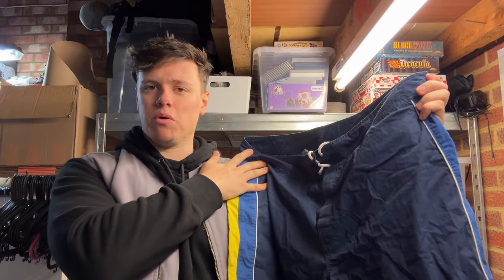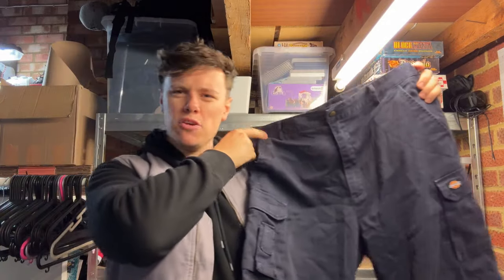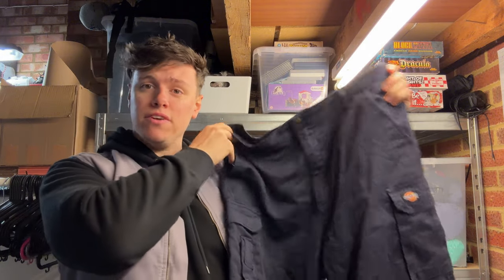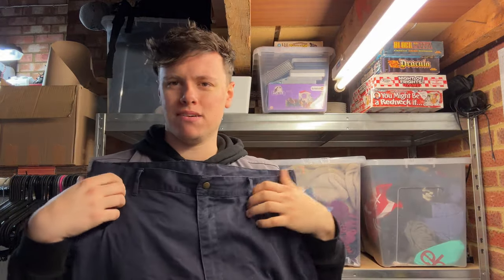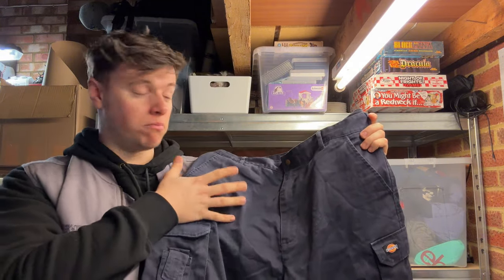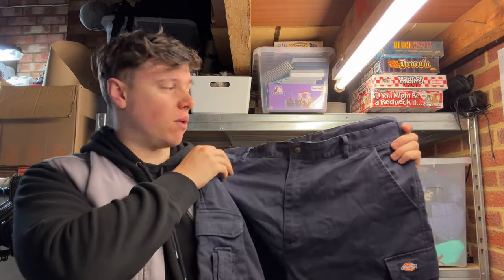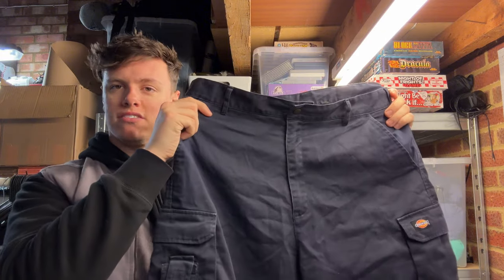Another pair of shorts — Dickies Redhawk workwear shorts, paid around £2.50 at a charity shop, sold for 15 pound on Vinted. I've picked up two brand new pairs with tags before for four pound and they sold for 16-20 quid, so to get 15 from pre-owned is a very good deal. They were in nice condition, big size at 30-inch waist, which adds value and helps them sell quicker.